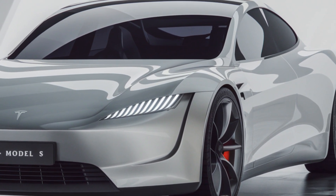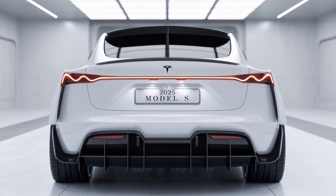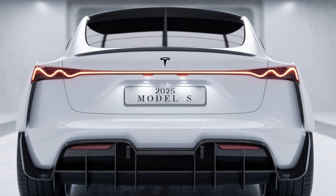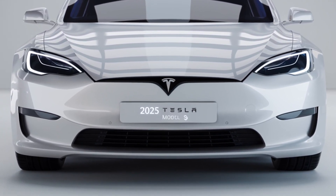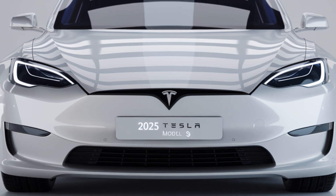Finally, the Model S design itself deserves a mention. The 2025 version carries the sleek, aerodynamic profile that Tesla is known for, but with subtle tweaks that enhance efficiency and aesthetics. New alloy wheel options and a refined front fascia make the Model S look even more futuristic and aggressive, ready to turn heads everywhere you drive.